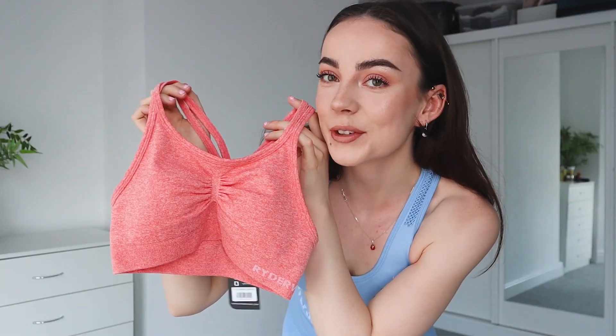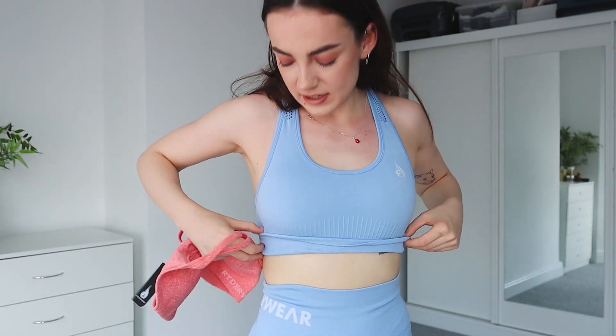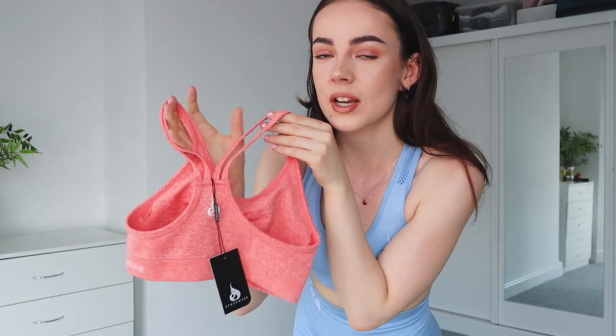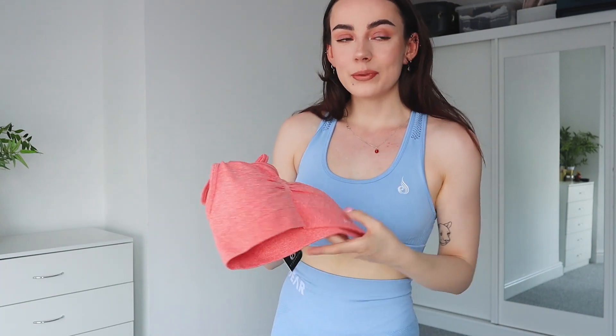So there are two designs of bras — this normal shorter one or there's a longer line one which I'll show you in a second. In the front we've got the little scrunch detail — Rider-Ware I don't think has done this before and I think it's so cute. We've got the logo on the side of the ribs which is quite common. I don't know, it's kind of different how it wraps around the side of the body. And then the back of the bra is this really gorgeous skinny racerback style with a double strap. She is flipping gorgeous.